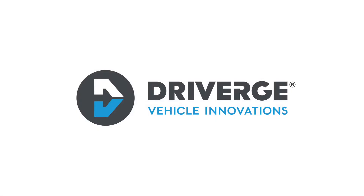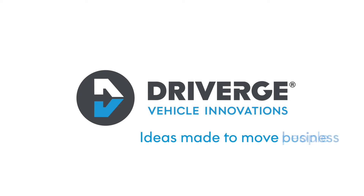Dryverge Vehicle Innovations — ideas made to move you, people, and business.